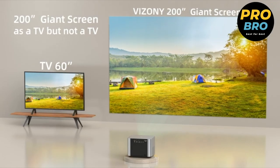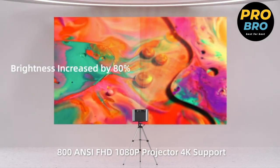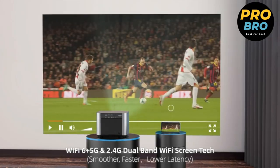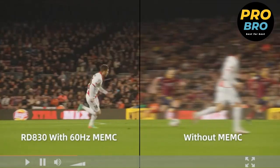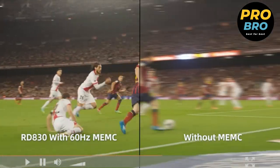It also boasts advanced connectivity options including 5G Wi-Fi, Wi-Fi 6 chip, and Bluetooth 5.2. Additionally, the built-in 15W dual stereo speakers produce crisp and powerful sound, eliminating the need for external speakers. You can also connect a Bluetooth speaker for a more immersive audio experience.